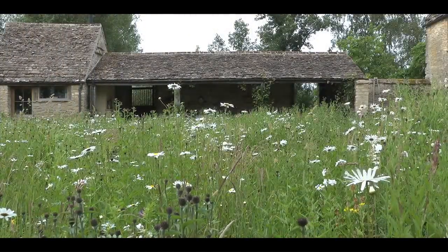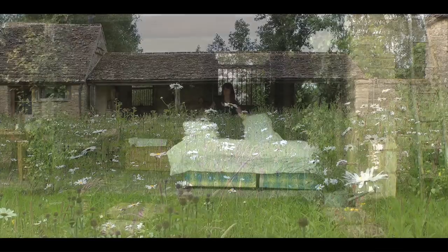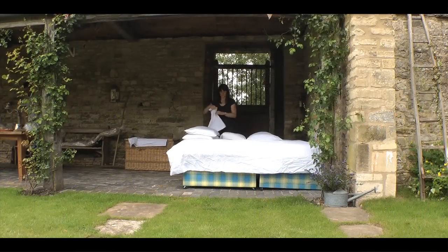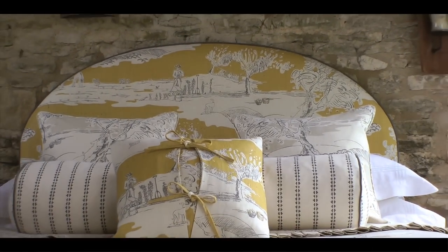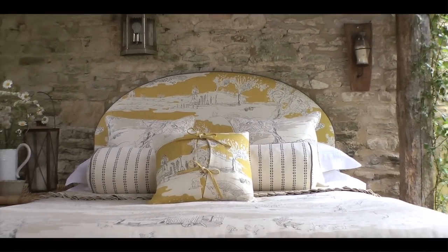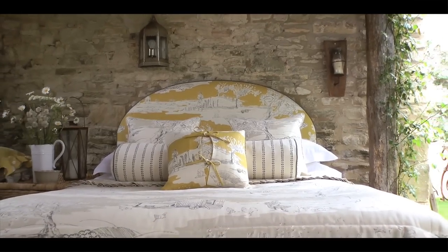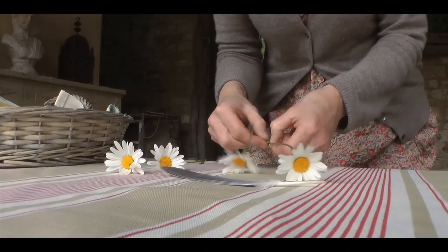We saw this amazing open shed in the garden of one of our locations and it inspired us to put together a simple rustic bedroom scene. Obviously this room is a flight of fancy, but it was a delight to create it here just for a few minutes. The inspiration from this wonderful location and the scenes in For the Love of Rose led to my favourite part of the whole shoot.